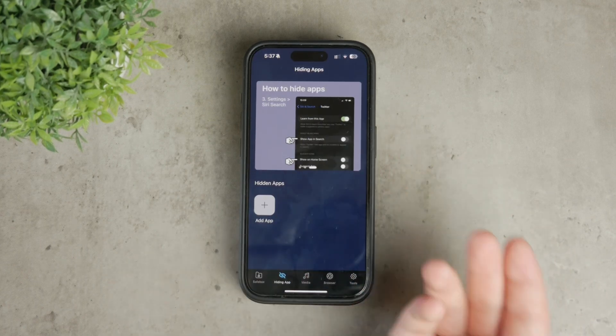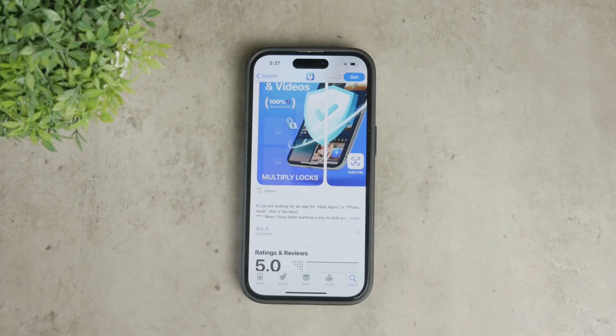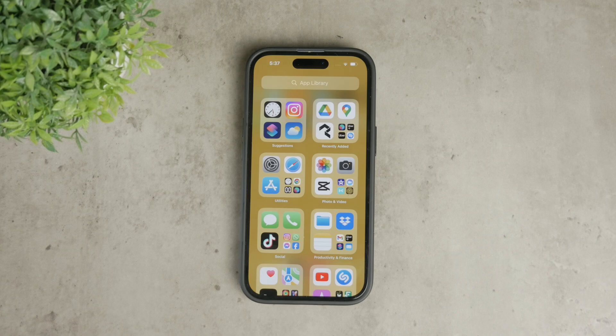And that's it. These are some of the ways you can hide apps on your iPhone without deleting them. It's not a perfect solution, but it's the best we've got given the limitations of the iOS system. Thanks for watching, and if you found this video helpful, please give it a thumbs up and subscribe to Foxtech for more tech tips and tricks. Peace!